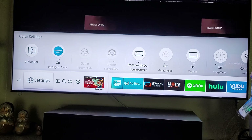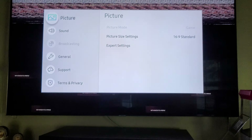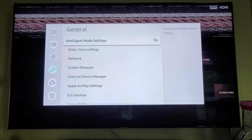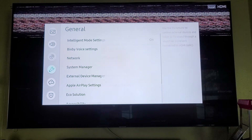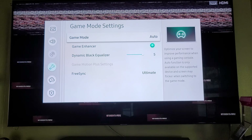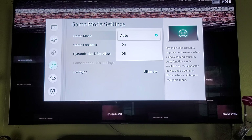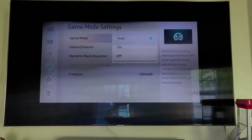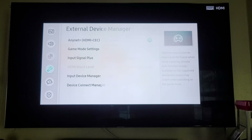So I'll show you — game mode — I'll quick turn this off, guys. Just watch, it's going to go back to normal. Look, just like that, guys. There's definitely some bug they put in my TV when they did the update.